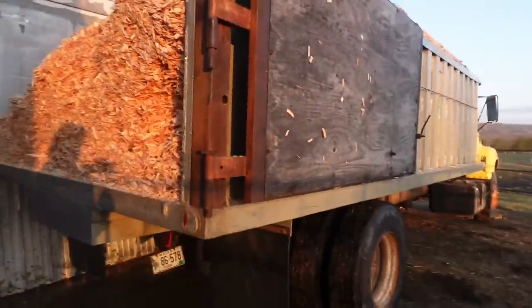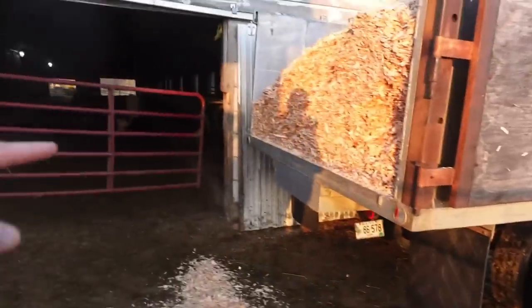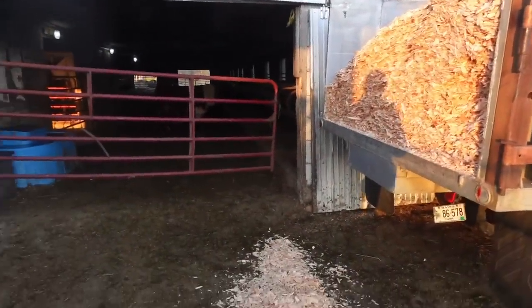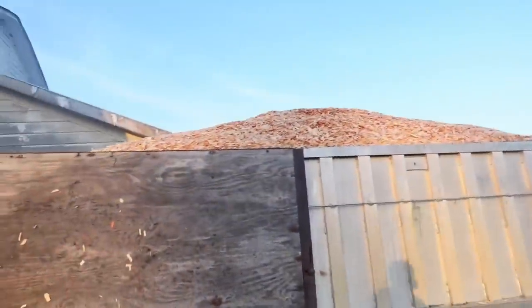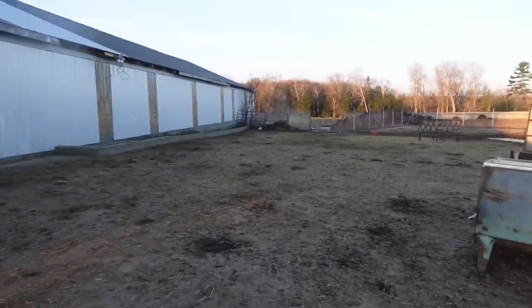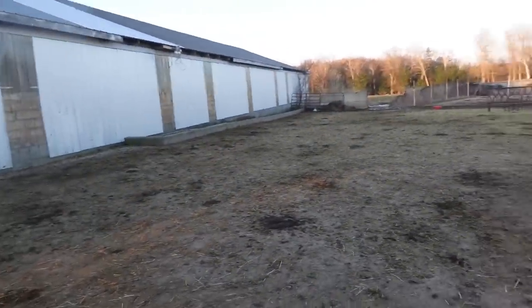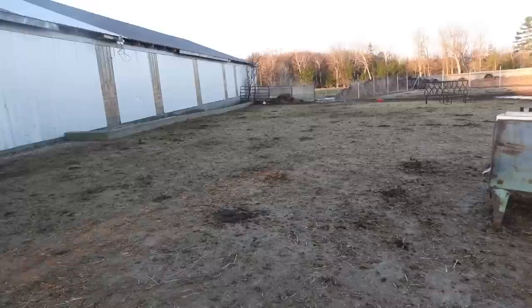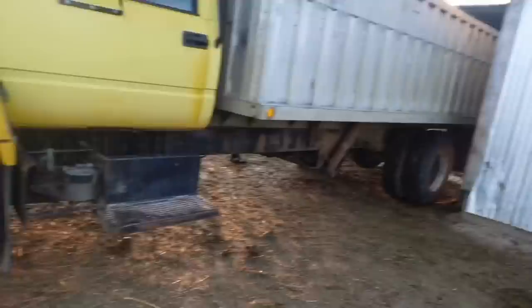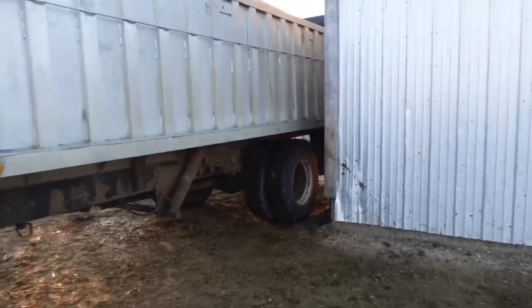He just tips the bed up where it is and takes a bucket, and it continuously falls out as he keeps taking buckets — it works really well. This is the pad and we haven't cleaned it since we cleaned it the first time, so they've really not made a mess of it at all. I'm really shocked — they must be spending 90% of their time in the free stall, which is odd because I would rather be outside if I had the option.